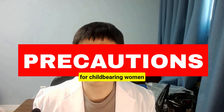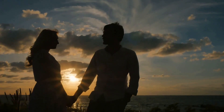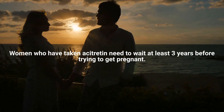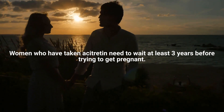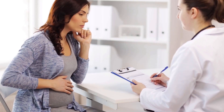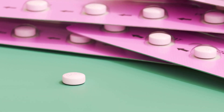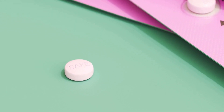Precautions for childbearing women: Do not take this drug if you are currently pregnant or are likely to become pregnant. Use two or more contraceptives from one month before taking the drug to one month after stopping. If you took acitretin, a three-year safe period is required. If there is any possibility of pregnancy, consult your doctor. Also consult a doctor or pharmacist when taking this drug with hormonal contraceptives, as their effectiveness may decrease.